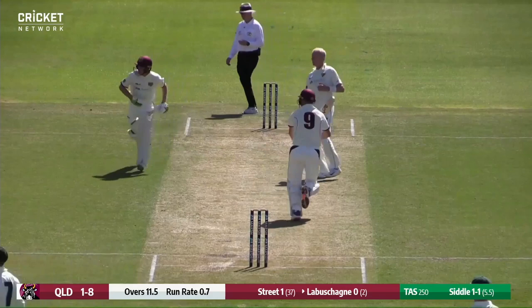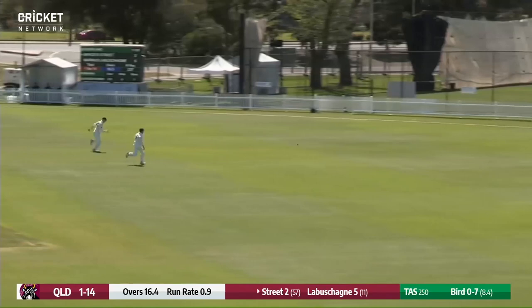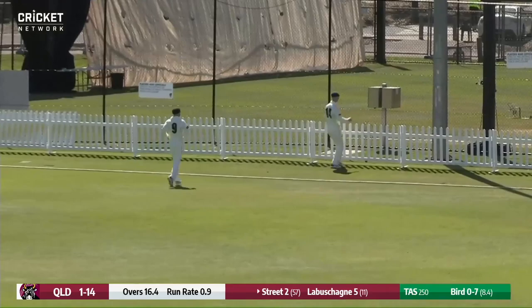This one straying down the pads of Labashane, who delightfully clips it away for four, and he is away. That one's well wide of the off stump and punished through point. He punishes the bad balls, he waits for them with patience, and that's gone to the boundary for four.